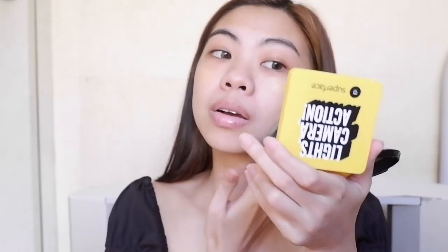For my base, I'm using this Super Face Cushion in the shade 02 Natural. This instantly brightens up my face. It has medium coverage and is lightweight so it is perfect for daily use.